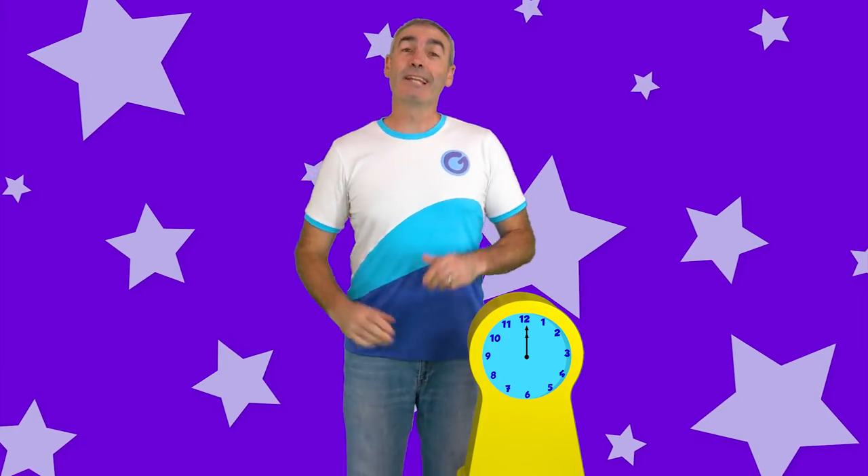Hello friends! I know a nursery rhyme about a clock and an animal that runs up the clock. I wonder if you know this nursery rhyme too, but I wonder if you can spot the mistake in this version of the nursery rhyme.